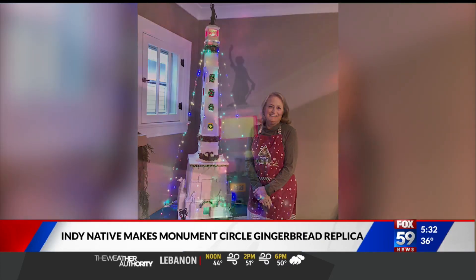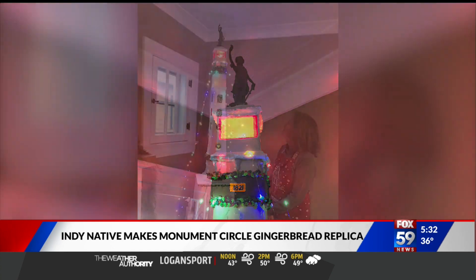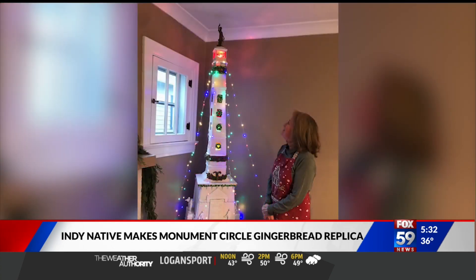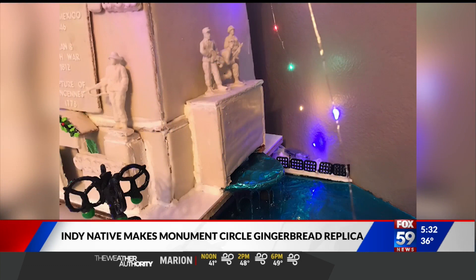Check this out — one of the most unique gingerbread houses we've ever seen. Maureen Cornelius made this giant gingerbread replica. Does that look familiar? It's Monument Circle.